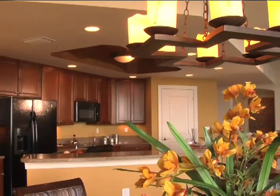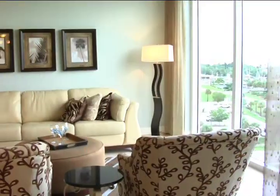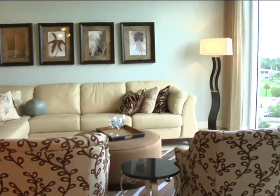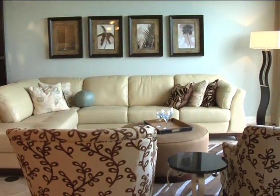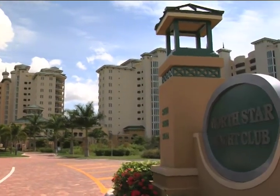Truly a home beyond compare. This amazing Southwest Florida waterfront lifestyle is available for move-in now at an unbelievable value. We invite you to visit us today, as dreams do come true at North Star Yacht Club.